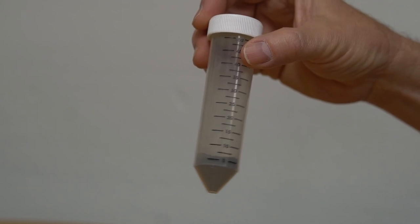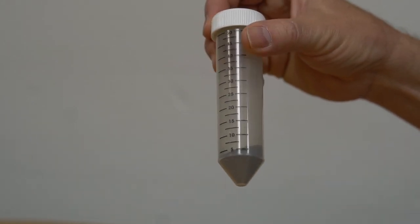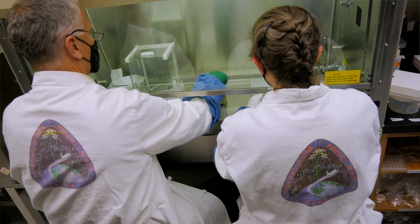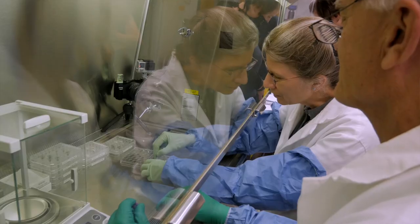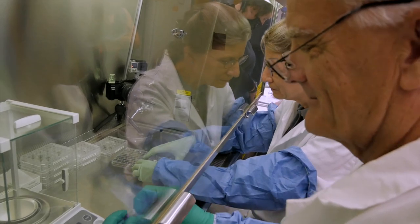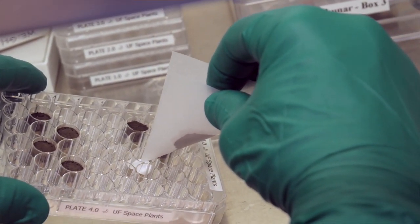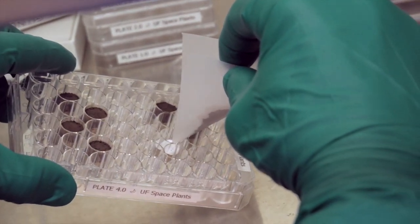We did a whole series of experiments with this other material, and we thought we did just a beautiful job of sending that back. And we got another rejection, and they said, this is pretty OK, but I'm not sure this is something we really need to do right now. We cried.